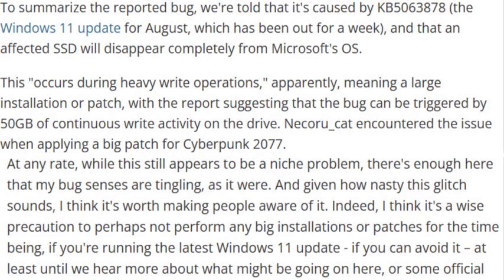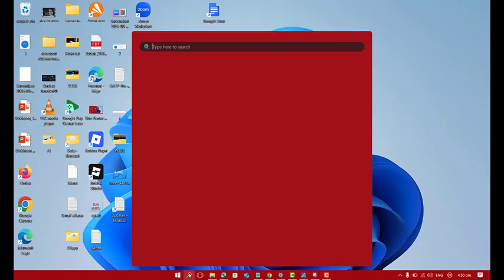Number 2: Avoid massive writes. If possible, don't install giant games or copy huge files in one go. Split tasks into smaller chunks to reduce stress on the drive.